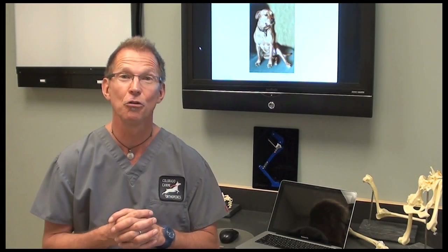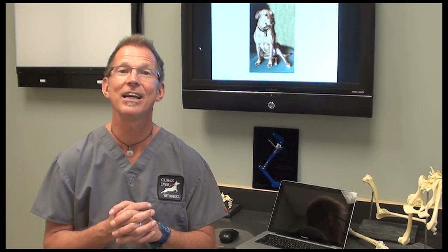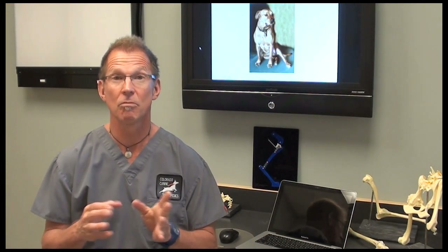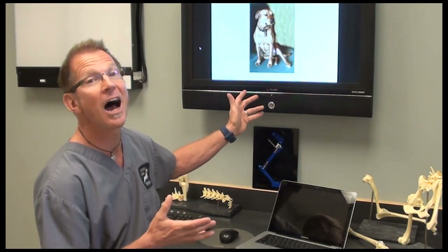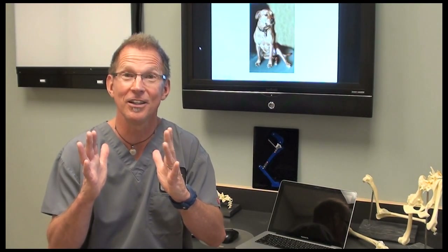One thing that dogs do clinically when they have any degree of ACL tear is they usually will sit with that leg to the side. In full tears and more severe cases, they'll sit like this with their feet to the side instead of that nice little tight sit that dogs typically do.